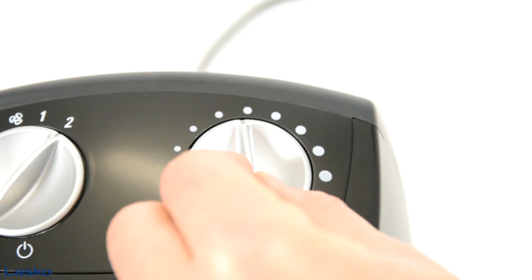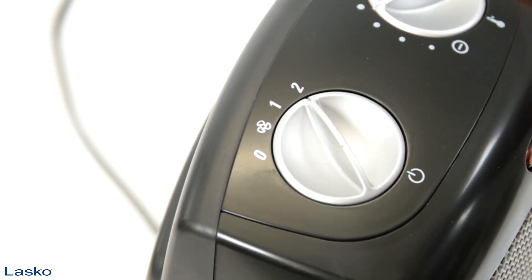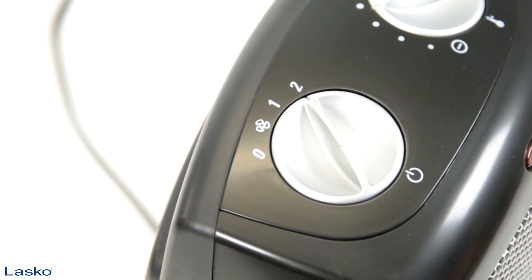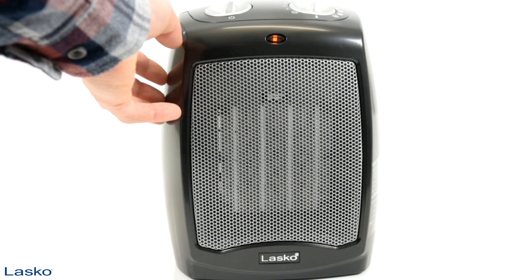Two convenient dials at the top allow you to select from three quiet settings: high, low, or fan only. Safety features include overheat protection and a cool touch exterior.